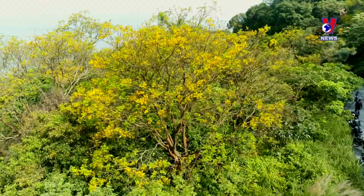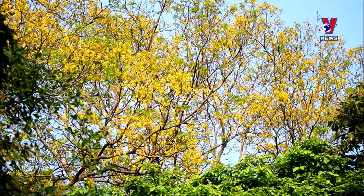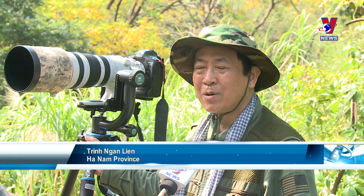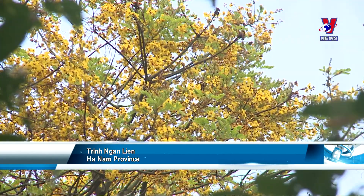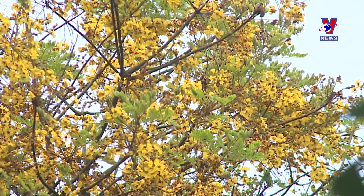The color of the flowers and the image of the brown-shanked douc langurs are especially appealing to nature lovers. There are usually two flower seasons a year on Son Tra. The langurs are there all year round, of course, but the yellow flowers only bloom for about 10 days in April.